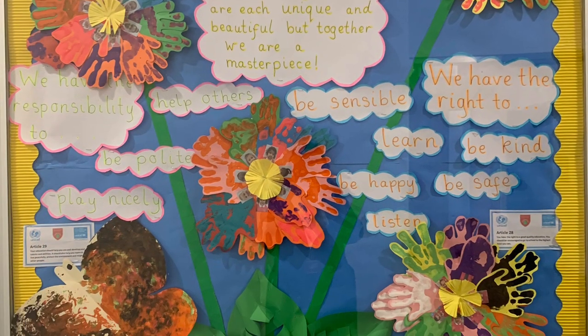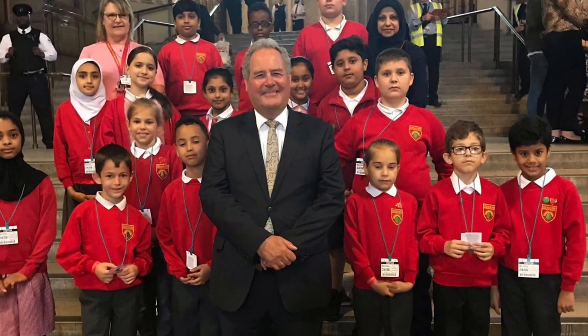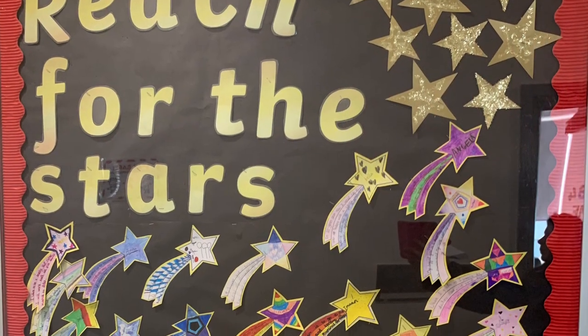The children at our school have lots of responsibilities such as school council, rights respecting ambassadors, house captains, and peer mediators.